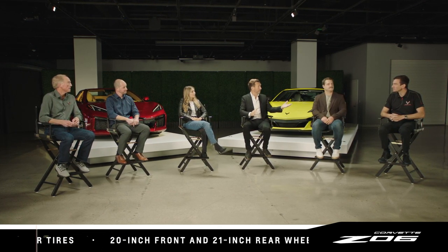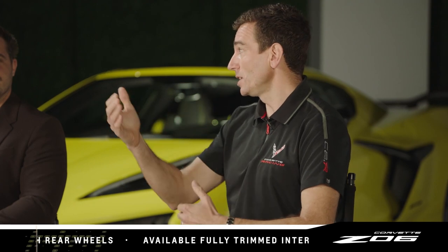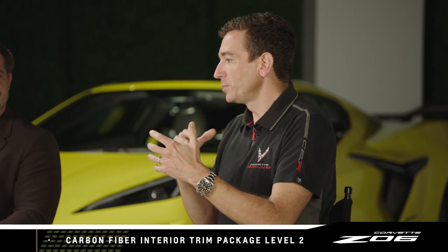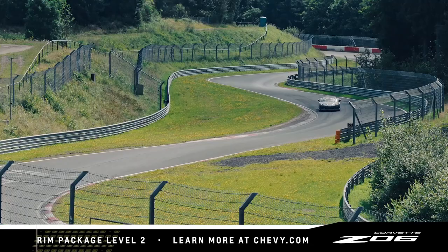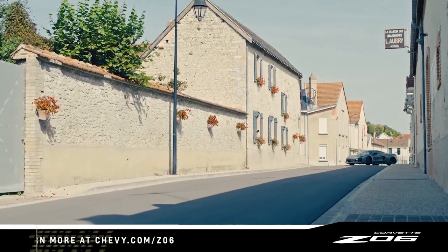Oliver, the toughest crowd to please will be in Europe — how do you think the Z06 will be received? The reception of the Stingray has been fantastic, and I think the Z06 is only going to build on that. When you see how the UK and throughout Europe has accepted the car, the buzz is there, the orders are pouring in — we can barely keep up with demand for the Stingray. Now with the Z06 coming on, that's just really going to build on the ground we've laid. The performance numbers from the Z06 are going to have everybody absolutely excited.